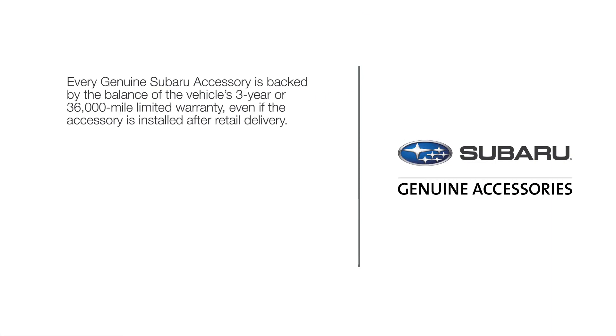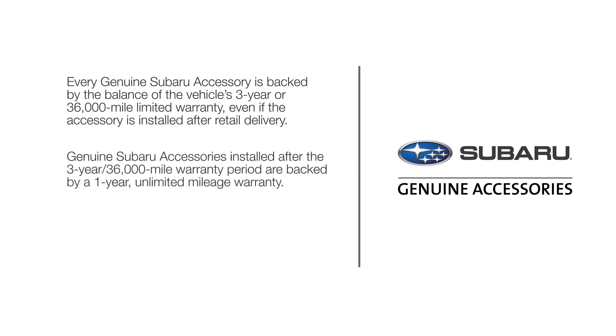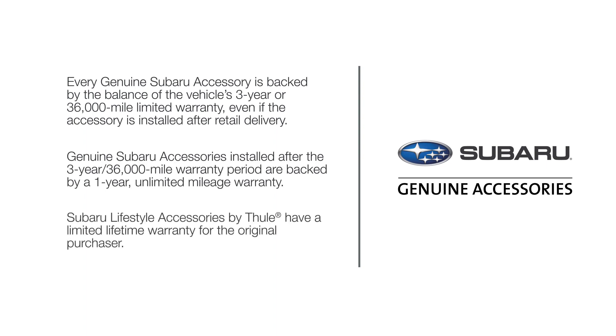Every genuine Subaru accessory is backed by the balance of the vehicle's three-year or 36,000-mile limited warranty, even if the accessory is installed after retail delivery. Genuine Subaru accessories installed after the three-year, 36,000-mile warranty period are backed by a one-year unlimited mileage warranty. Subaru lifestyle accessories by Thule have a limited lifetime warranty for the original purchaser. See your warranty and maintenance booklet for more details.